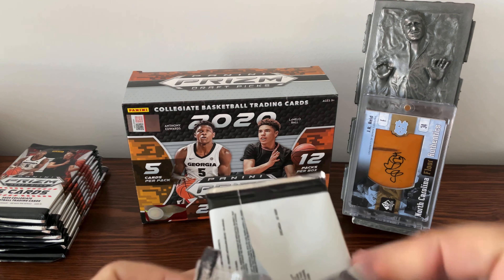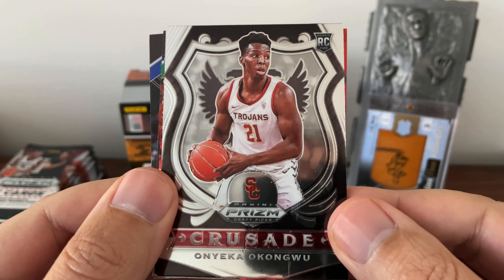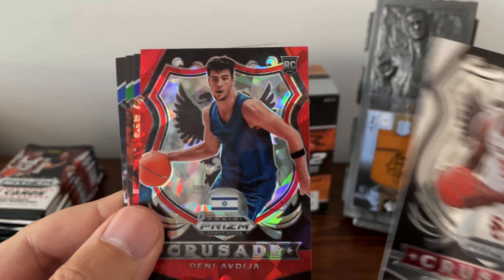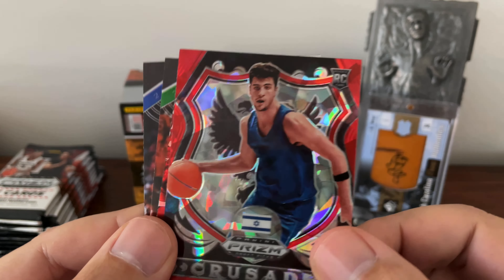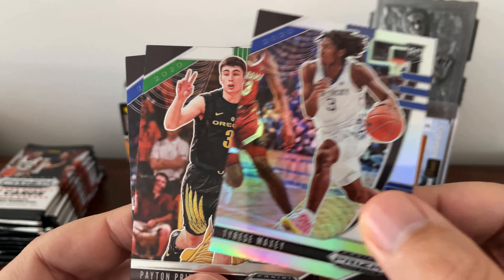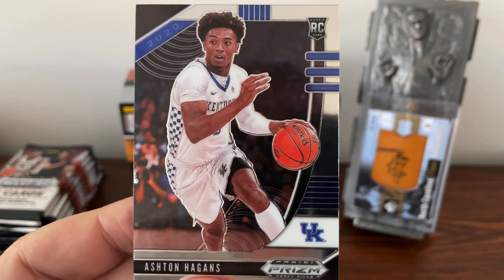First pack: we got Oneke Okongo — I saw his highlights, I think he went to the Hawks, that'd be a good place for him. Denny Avija, if I'm pronouncing that correctly — one of the red parallels — I think he was like the 10th pick or so. Tyrese Maxx with the silver prism there, very nice. Peyton Pritchard, I believe he went to the Celtics. And Ashton Hagen — a couple of Kentucky guys, not bad to start off.